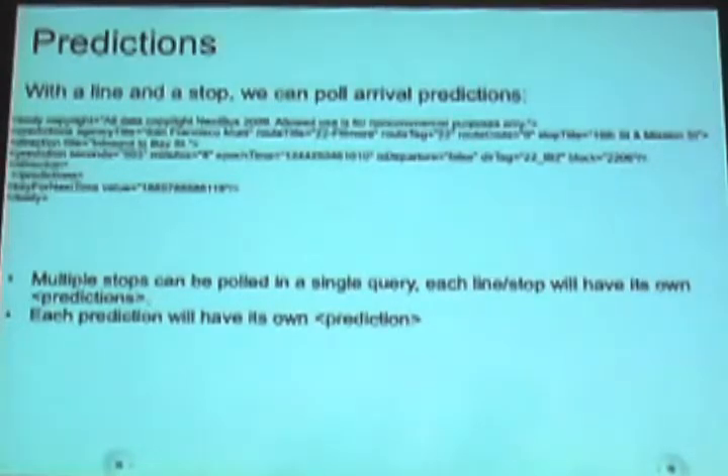You can't copyright facts anyway. You can copyright the access to it and the schema itself. You can also query multiple stop predictions in one single request. So you can look up the arrival predictions for two stops on opposite sides of the city and have them load up in one single page, which is convenient for some things.